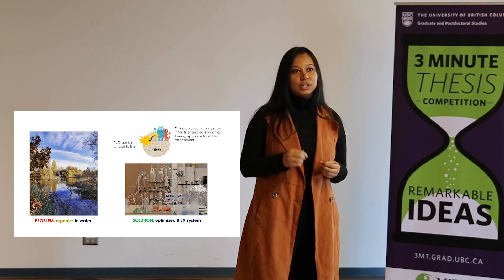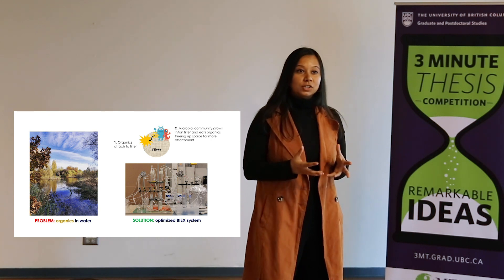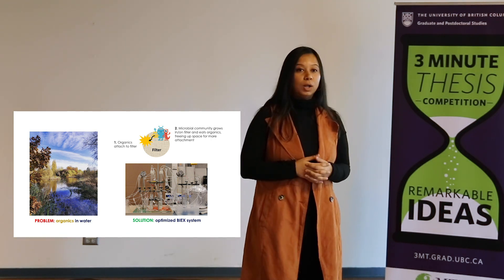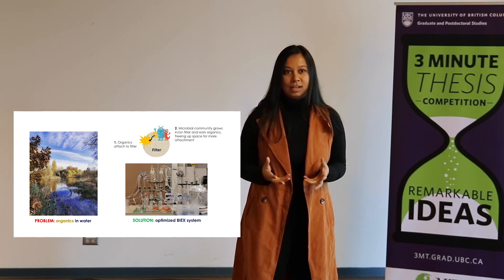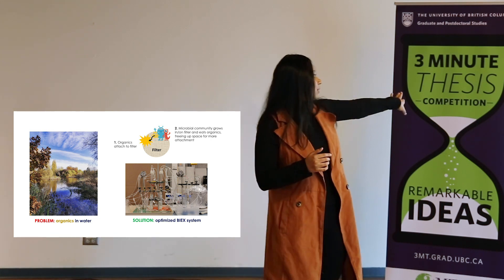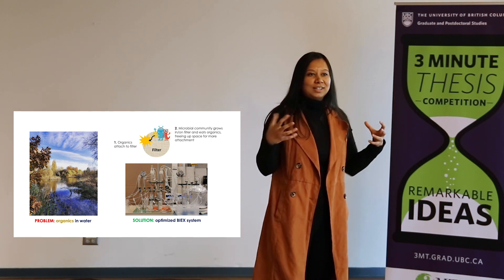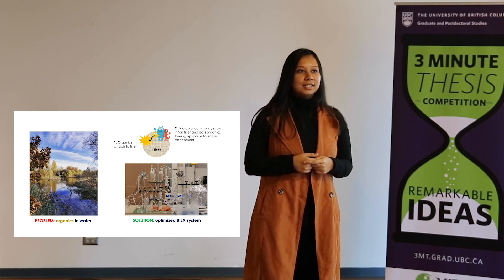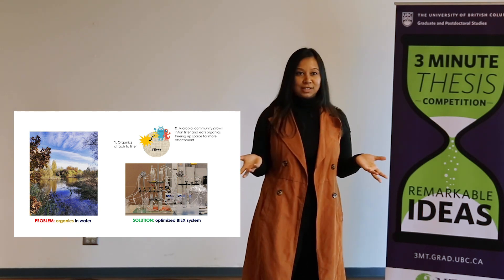There is a technology out there that is meant to overcome these challenges. A key component while designing public water systems for small communities is organics. Why are organics so bad? Mostly because, as you can see in the picture on the left, the water is quite colored — and this is because of organics. Organics can also impart smell or taste to the water.